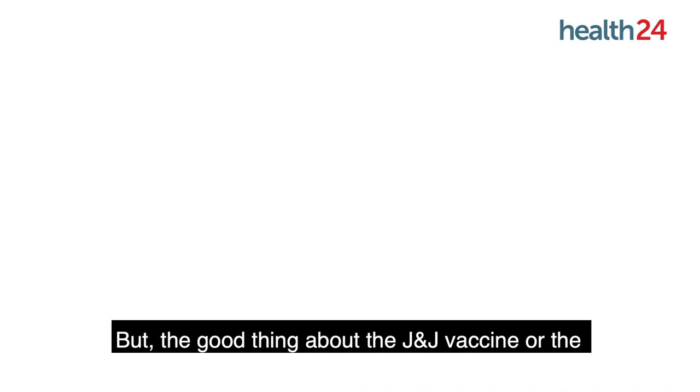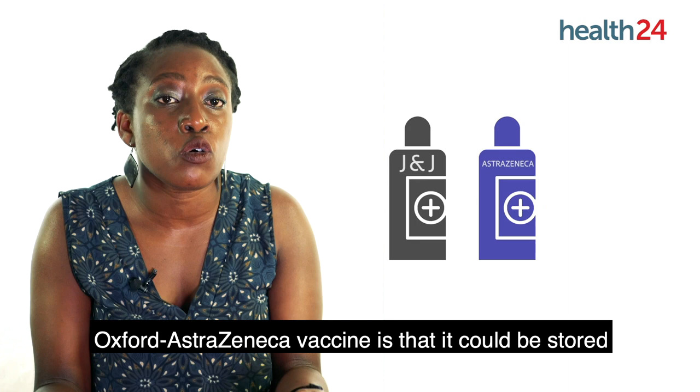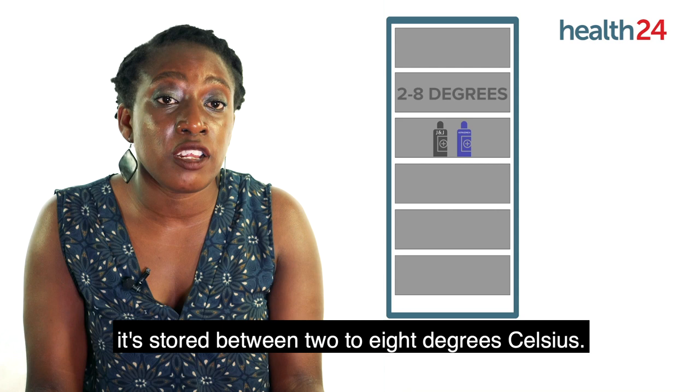The good thing about the J&J vaccine or the Oxford AstraZeneca vaccine is that it could be stored in a fridge — literally like the fridge that's in your house. It's stored between 2 to 8 degrees Celsius.